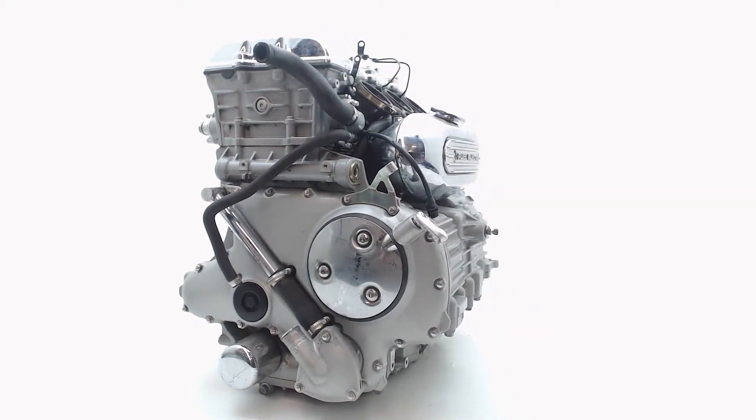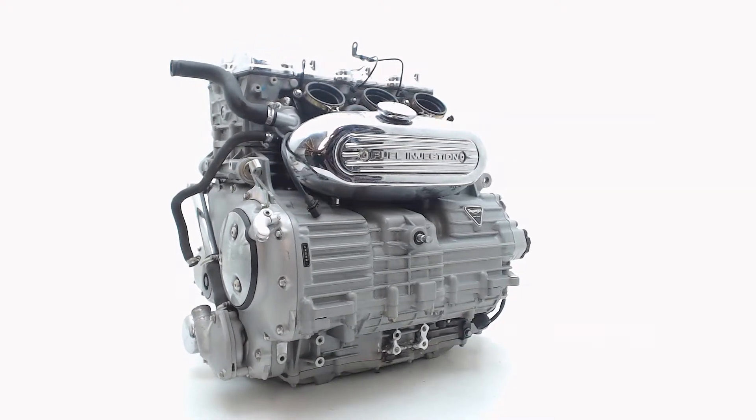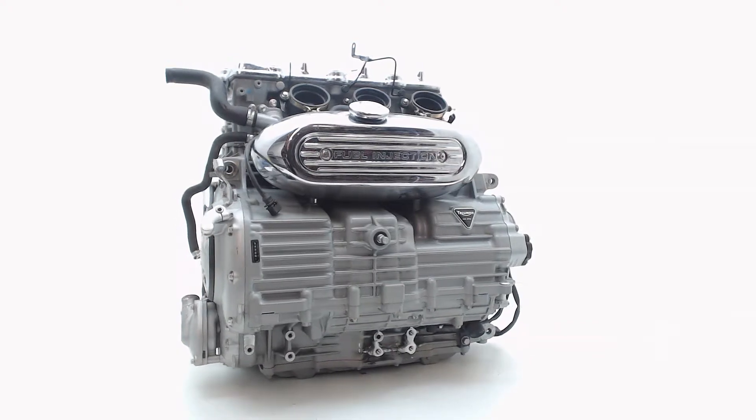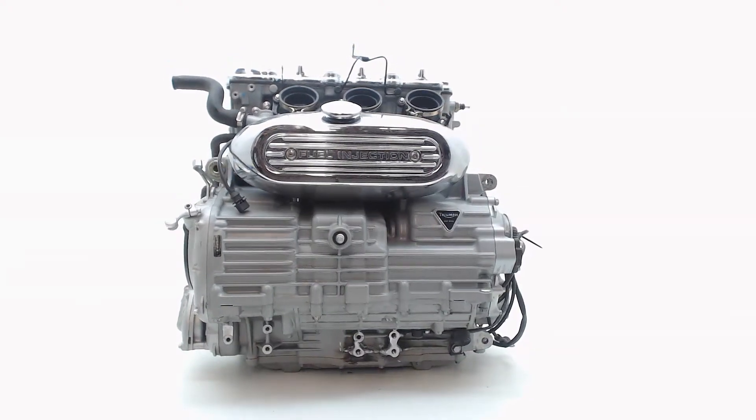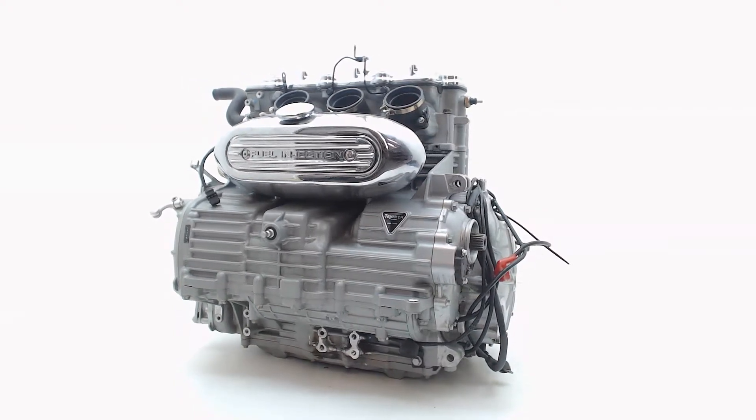Change your country at the checkout page and you can see the shipping costs to your location. Once you place an order, the engine will be prepared and shipped with global shippers. After receiving your replacement engine, there is one month warranty on good running.